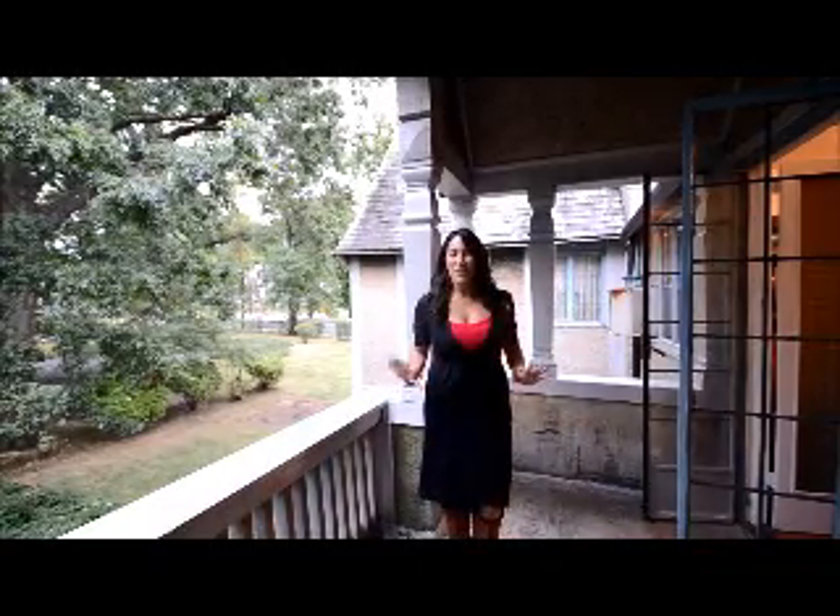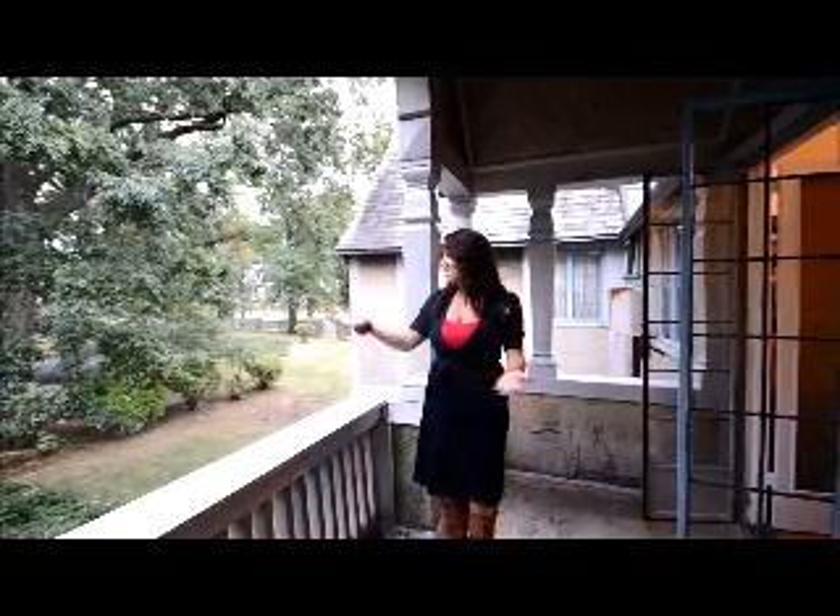I am standing on the beautiful Romeo and Juliet balcony that walks out of one of the bedrooms. As you can see, we are sitting on over half an acre — that is unheard of in this neighborhood. It's absolutely beautiful, private, and park-like.